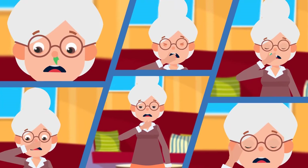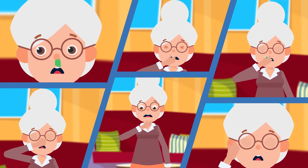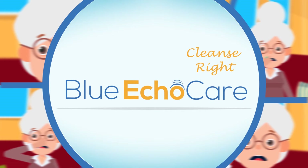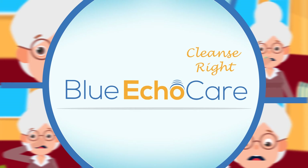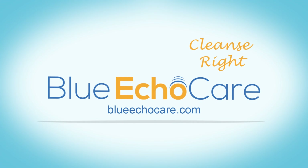So whenever you feel your sinuses running, your ears itching, or your lungs begging you to cough, here's all you need to do. Take the Cleanse Right Ear Lung and Sinus Boost twice a day to reduce chest and sinus congestion and breathe easy. Blue Echo Care — dream of a better you. Order your Cleanse Right Ear Lung and Sinus Boost and learn more at blueechocare.com today.